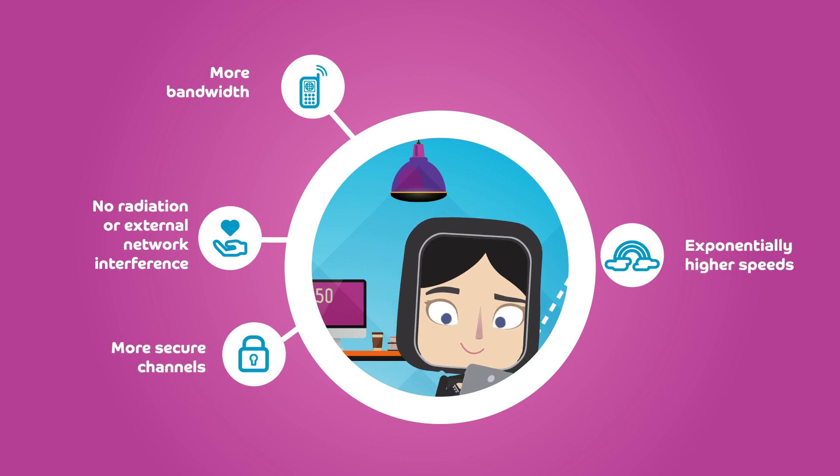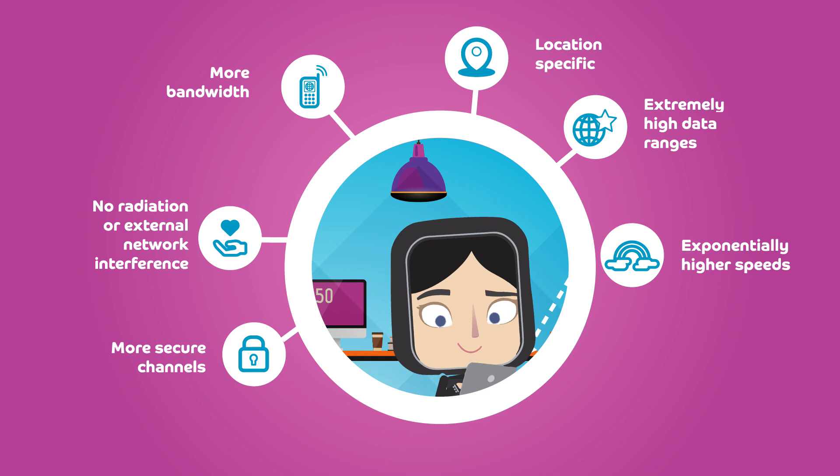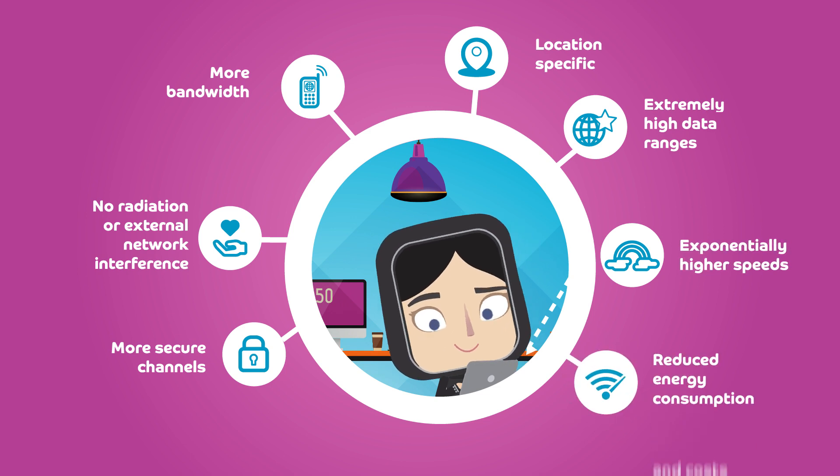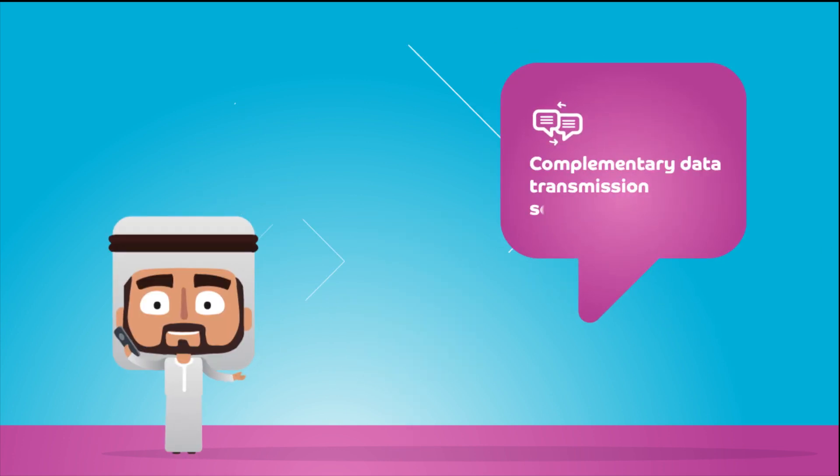More secure channels can be location-specific, with extremely high data ranges, reduced energy consumption and costs. Due to its efficiency, Li-Fi provides complementary data transmission solutions to cellular and Wi-Fi.